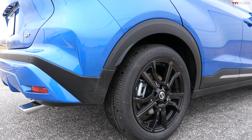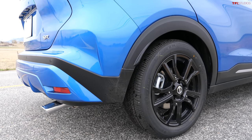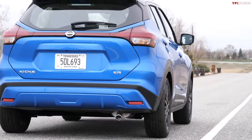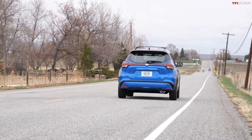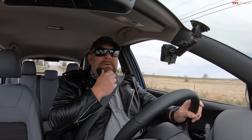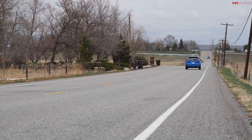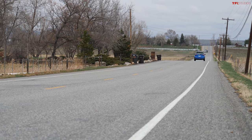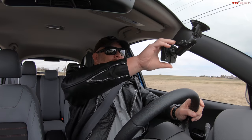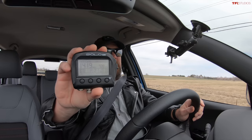All right, zero to 60 — Nissan Kicks. I know not to rub it too much. Ready? Go! 14.19 seconds. Holy underpants, that was slow.